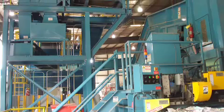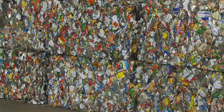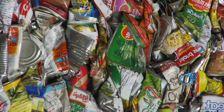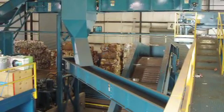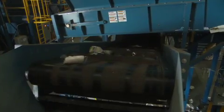Next, a conveyor transfers the remaining materials beneath a cross-belt magnet, which removes the ferrous materials, such as soup and vegetable cans, depositing them into a collection bin to await baling. With the ferrous items removed, the remaining materials then pass through an eddy current, which sorts out the aluminum items, such as soda cans. The cans are directed onto a separate conveyor and deposited into a collection bin.